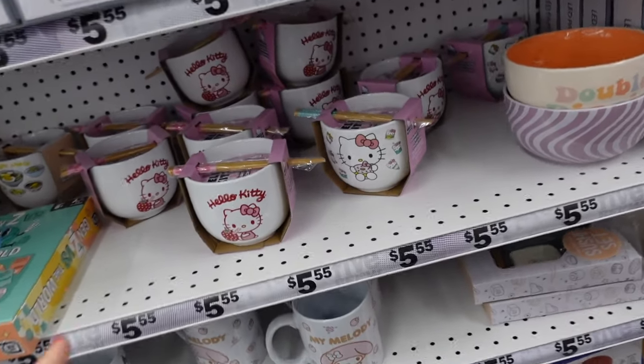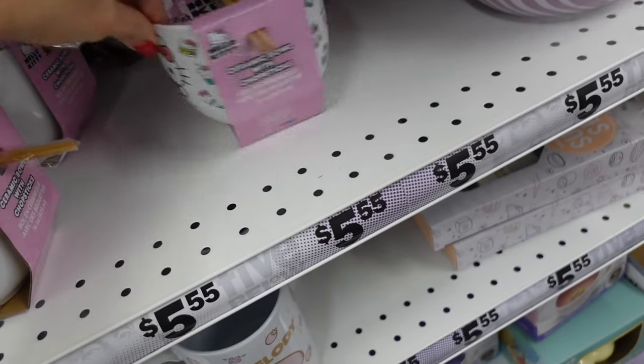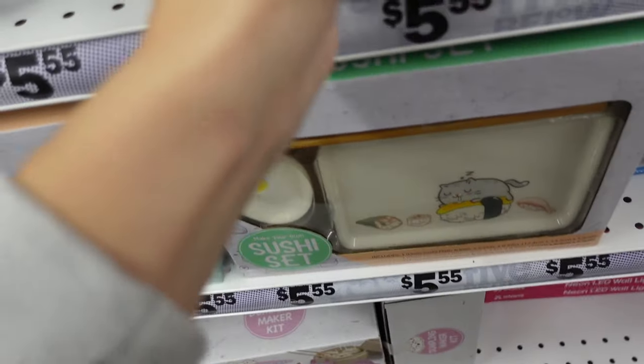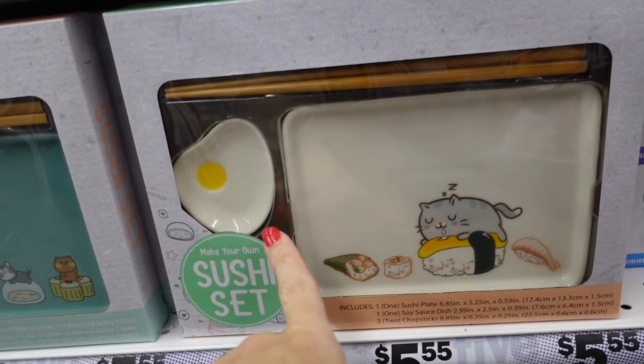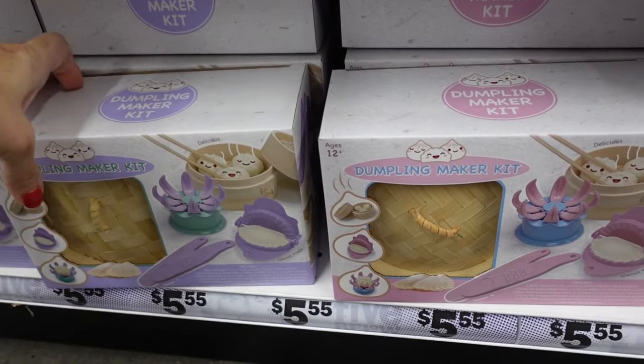New Hello Kitty noodle bowls — they come with chopsticks and a couple of different prints. Also seeing new Hello Kitty mugs. A sushi set that comes with the plate, little dipping dish, and chopsticks.